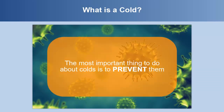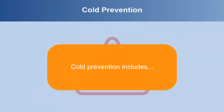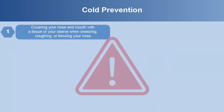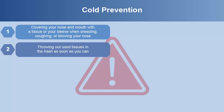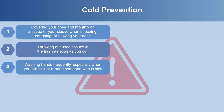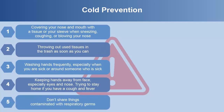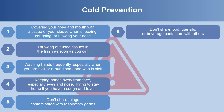The most important thing to do about colds is to prevent them. Cold prevention includes covering your nose and mouth with a tissue or your sleeve when sneezing, coughing, or blowing your nose; throwing out used tissues in the trash as soon as you can; washing hands frequently, especially when you are sick or around someone who is; and keeping hands away from your face, especially eyes and nose. Try to stay home if you have a cough and fever. Also, don't share things contaminated with respiratory germs — don't share food, utensils, or beverage containers with others.